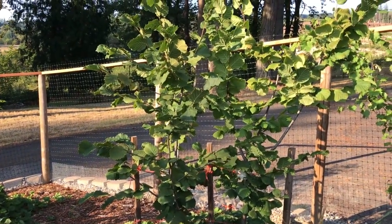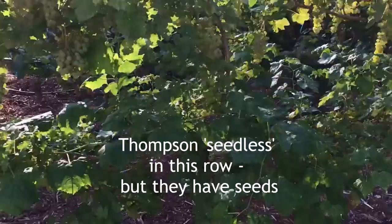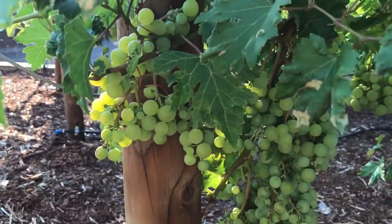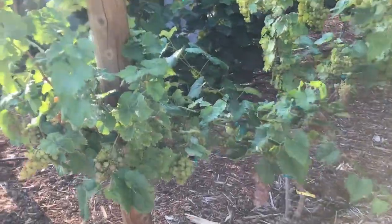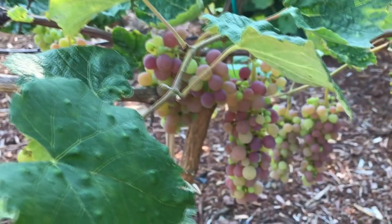Hazelnuts — we've got some of those, but the birds got most of them. The grapes — these are the latest season; these are the regular green grapes. Rather large bunch on that one. The red grapes are just starting to come into their color — very pretty colors.